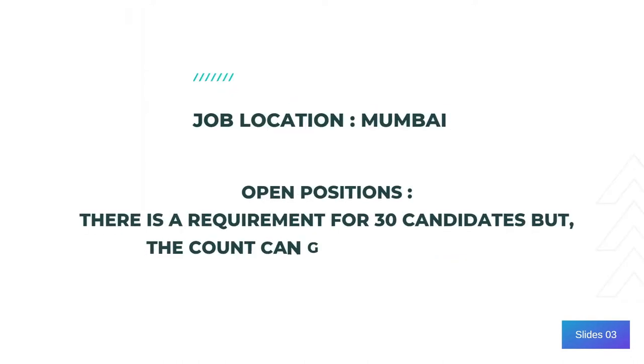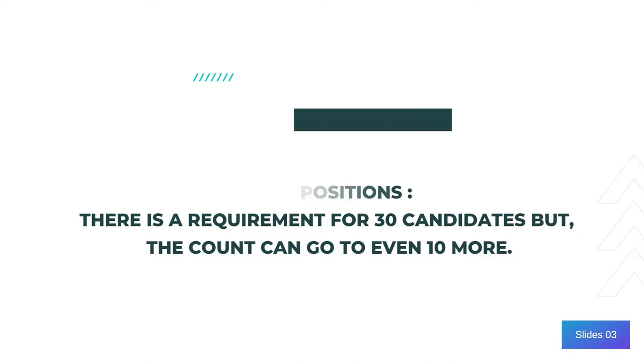Job opening numbers are 30, but they can even go further to 10 more. So the total number of openings are 40, and the job location is Mumbai.